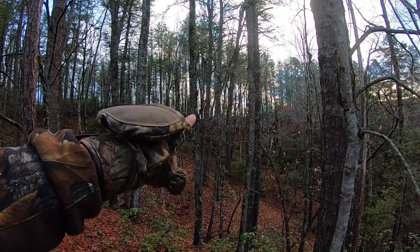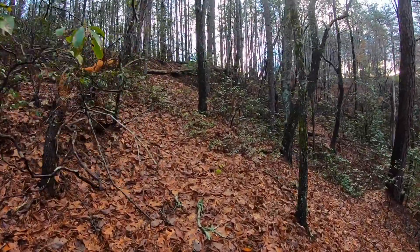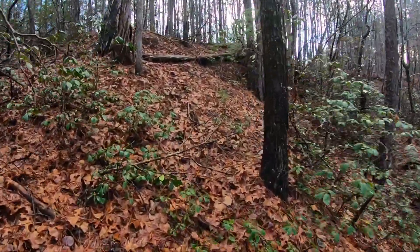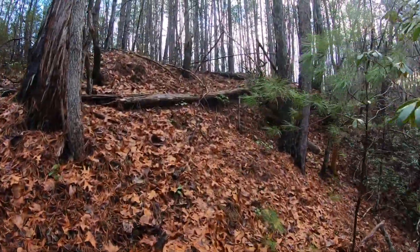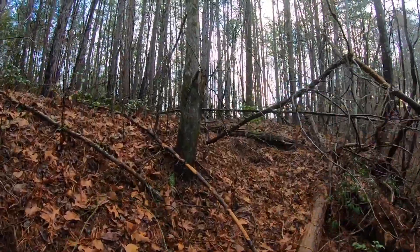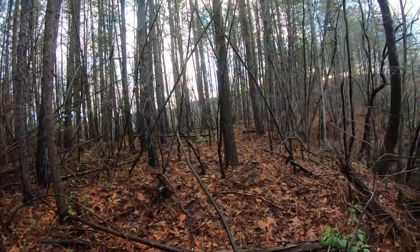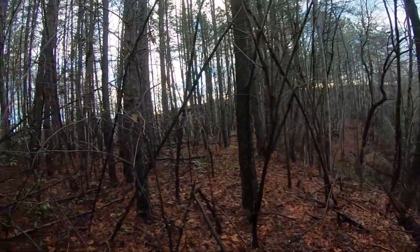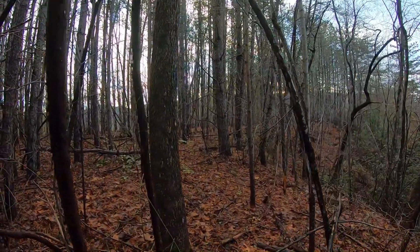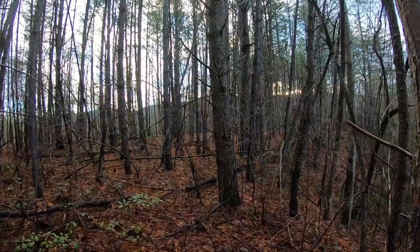We just crossed the road and right over here is that ridge — you can see it. I'm going to cross right through here. It's a little thicker than what I anticipated, but that's what you get sometimes when you walk into an area. It's hard to tell from the map a lot of times.